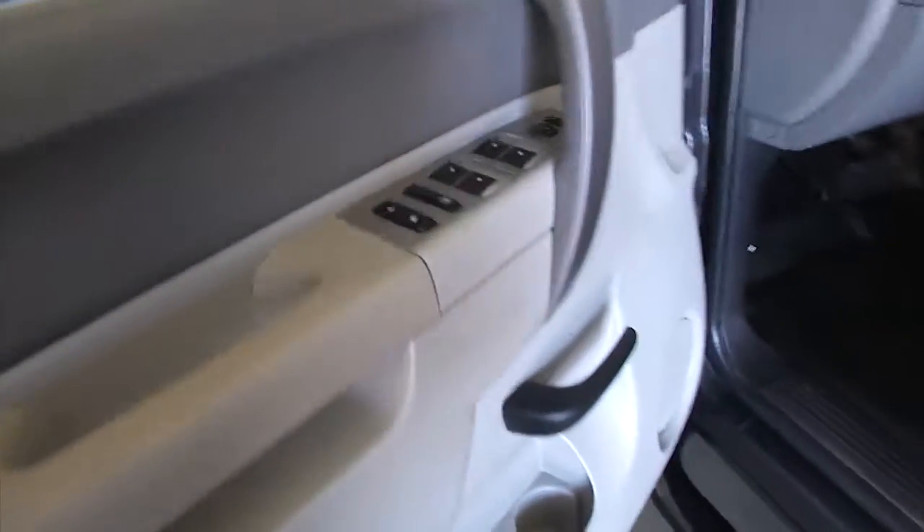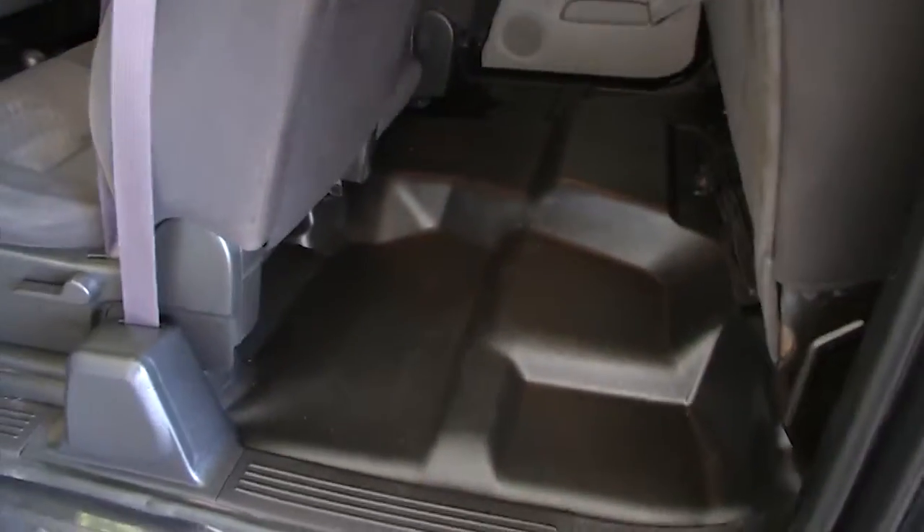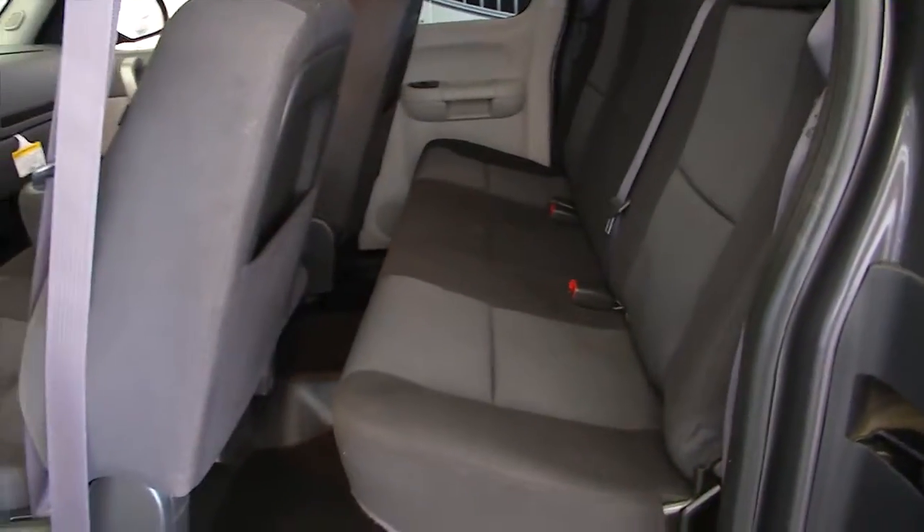It is an extended cab. Look at that beautiful step assist — that's going to be nice. Power windows, power locks, power mirrors. Take a look in the back here — easy to clean floor. Hard to do one-handed, but the seats are in good condition.